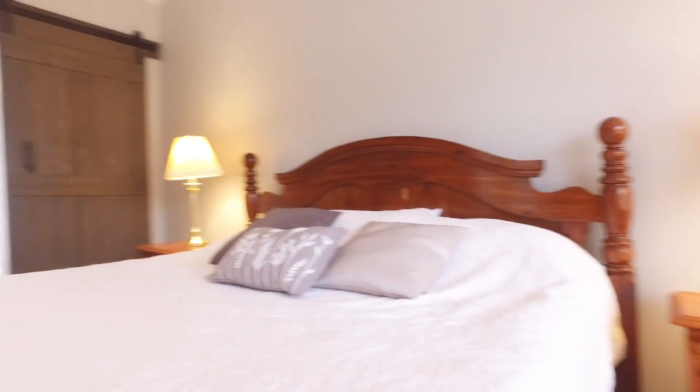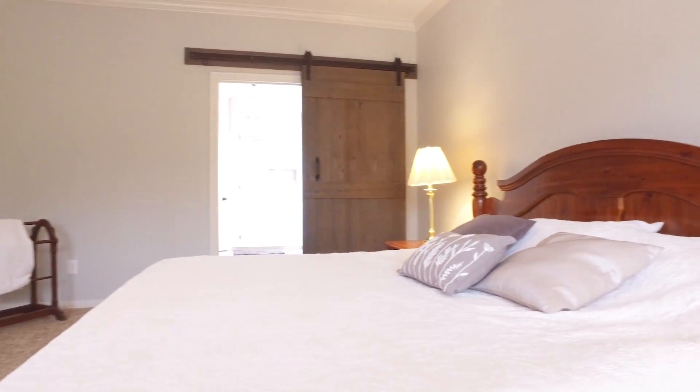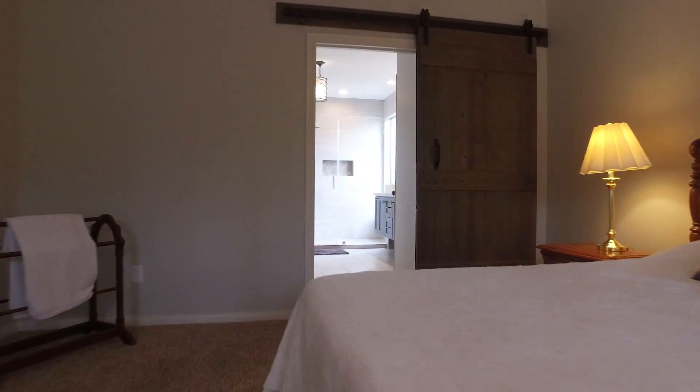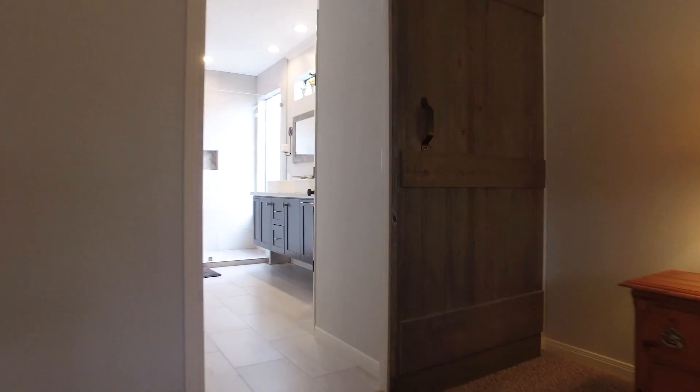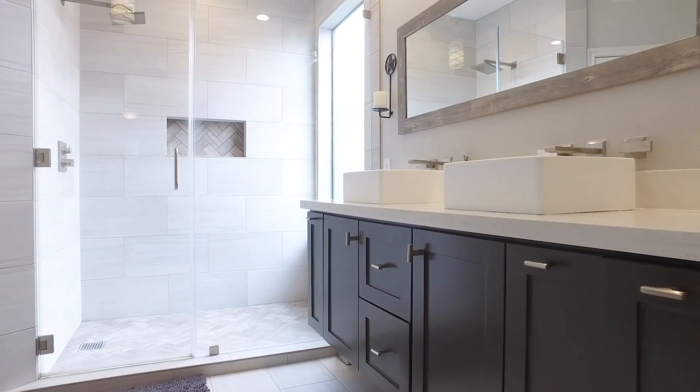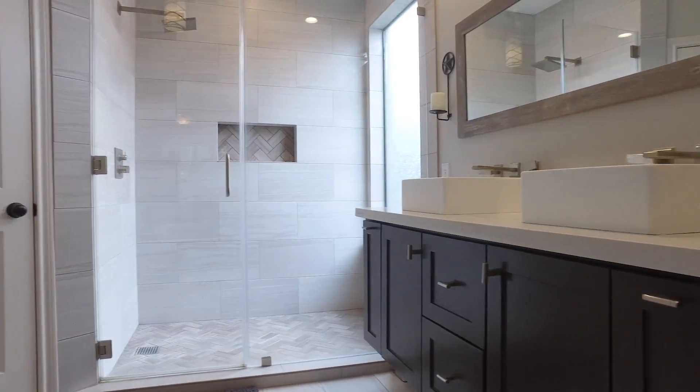This home gives you a total of four bedrooms and three and a half bathrooms. Crown molding throughout the home and a barn door leading you into your master bathroom. Beautiful double sinks and her walk-in closets — the perfect place to relax in complete luxury.